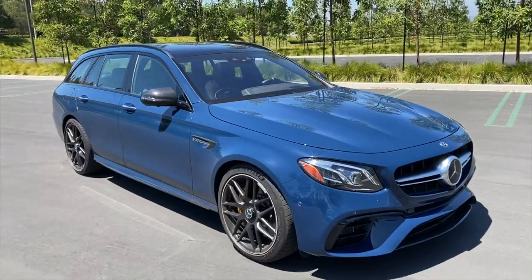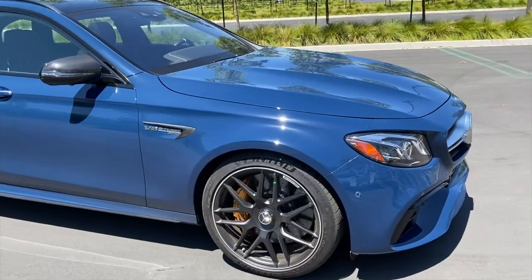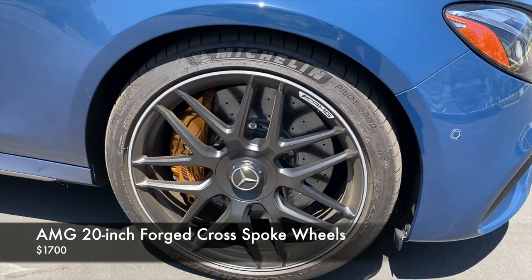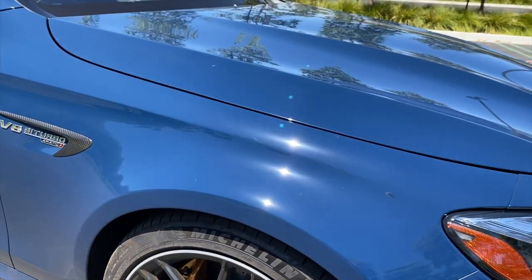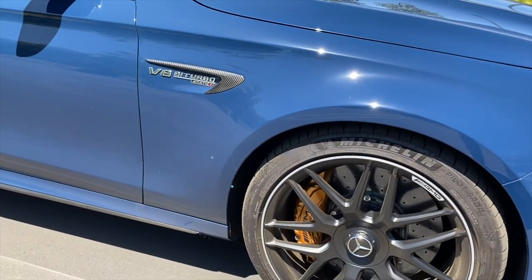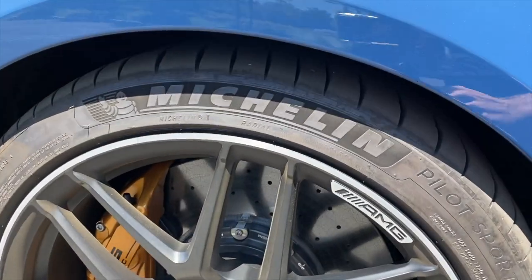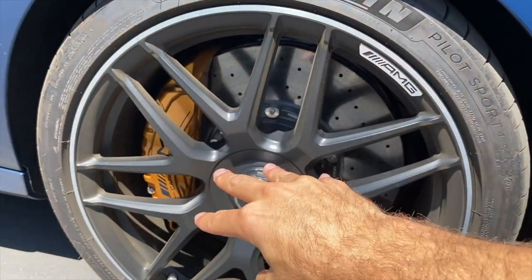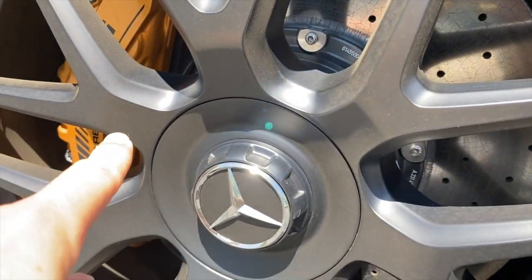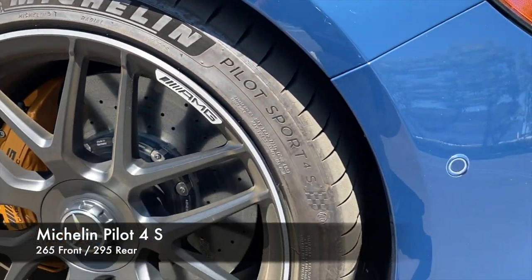Working our way to the side, we see the optional 20-inch matte black forged alloy wheels that go very nicely with this Steel Blue paint — probably also great on white, though not my first choice on every color. They have a metal finish around the rim with matte black inside, and some bling from the AMG tri-star center caps. They're wrapped in Michelin Pilot Sport 4S tires — the latest and greatest in summer performance rubber.